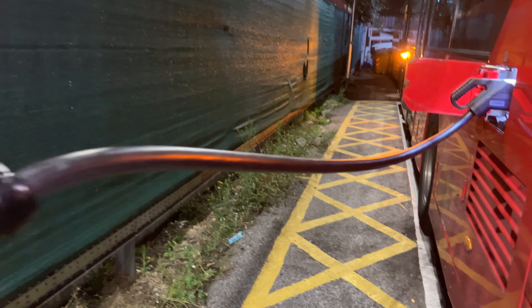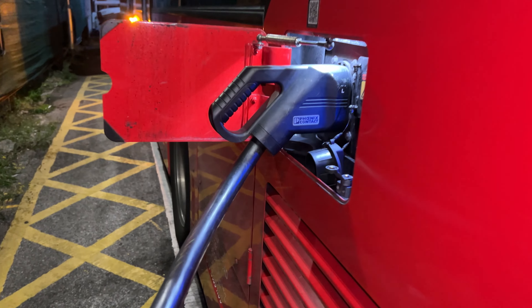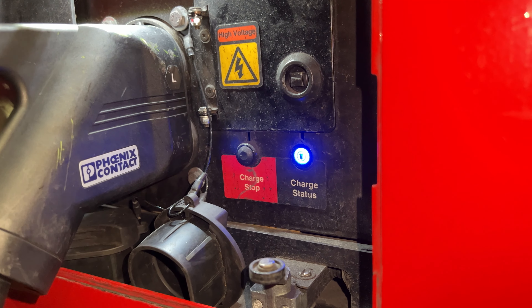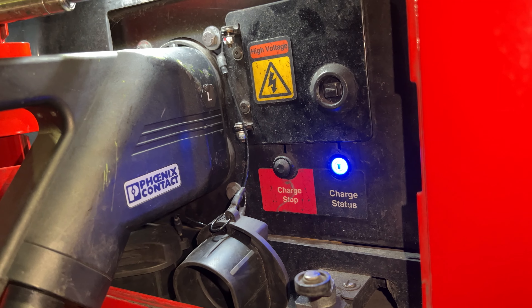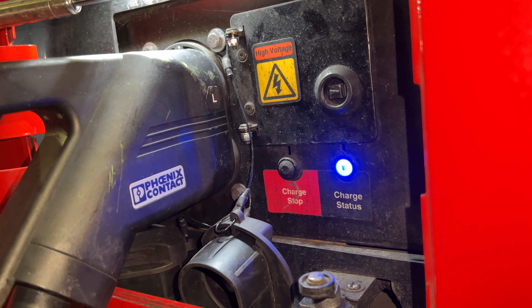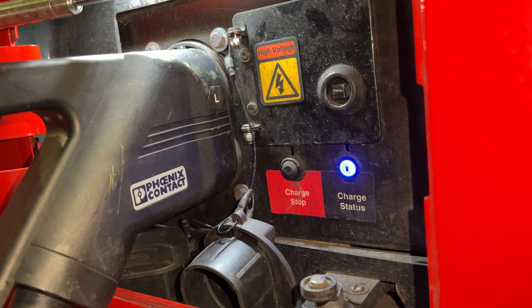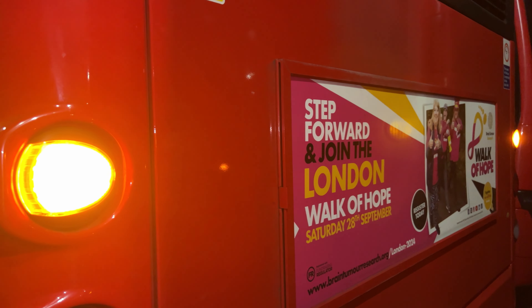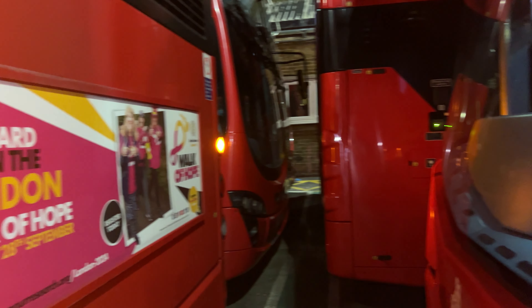Not sure if we can see much up here but we'll have a quick look. That light at the bottom there is actually a blue light, but it doesn't show very well on the phone because of the way the phone illuminates things. But that bus is on charge in there, and when you see the lights lit up like that, that indicates that the bus is on charge.